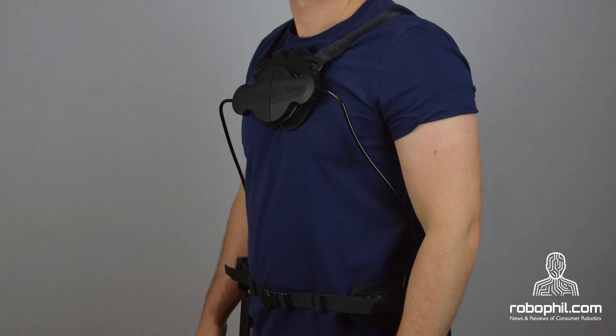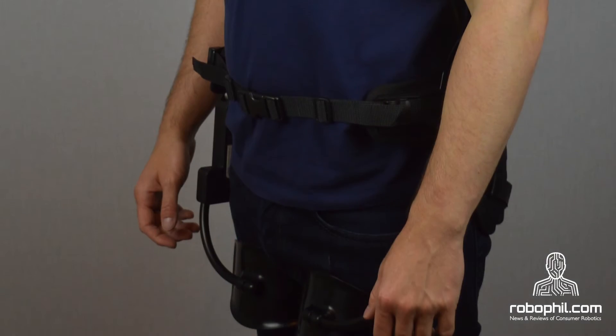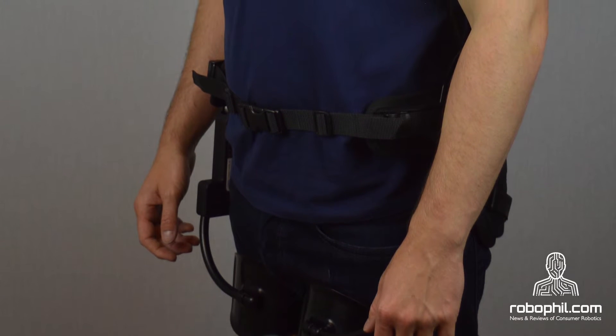The Levo is a wearable back and chest support that alleviates forward bending and stooping. It is scientifically proven that the physical strain on the back reduces by using the Levo.